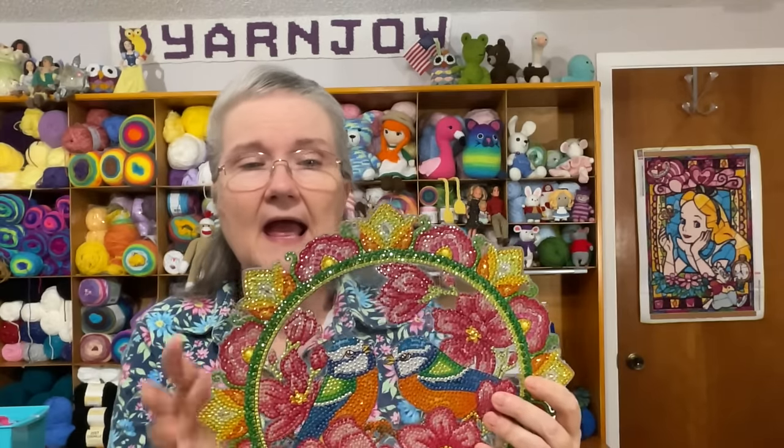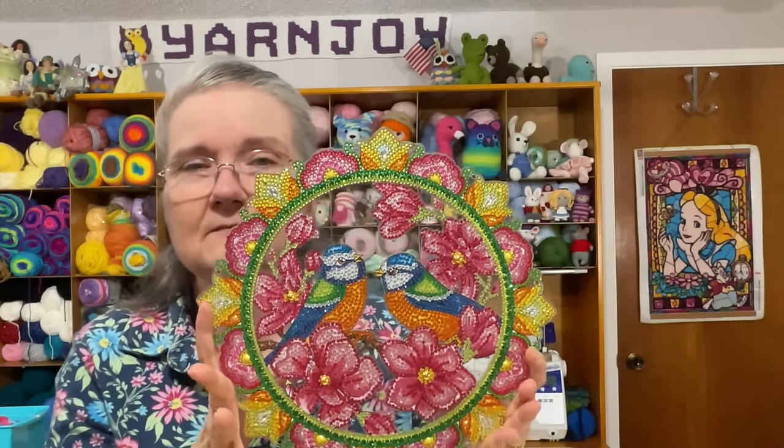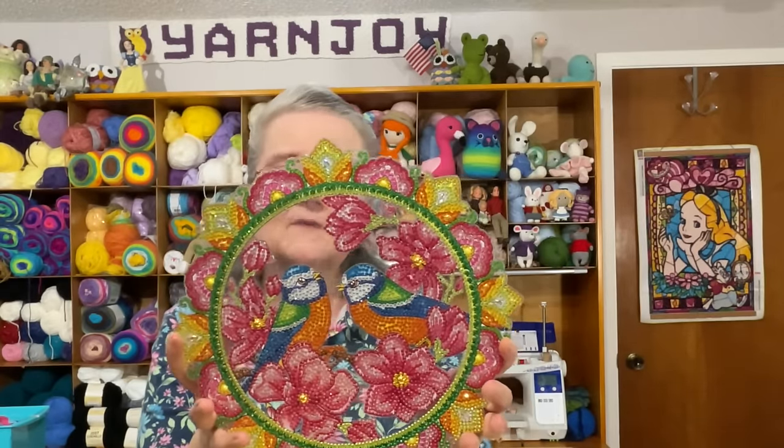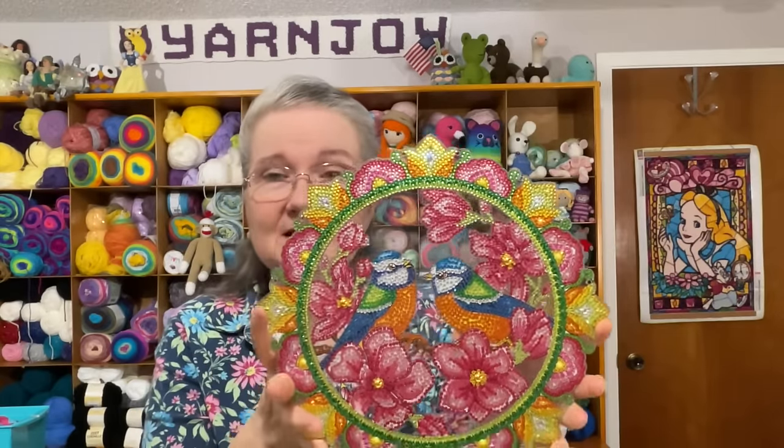The wreath has a hanging chain and tiny little holes all the way around where you insert fiber optic lights connected to a little battery pack on the back, so you can light it up — similar to the Christmas one I have. I always forgot to turn the lights on for that one, but this will be in my background for Crafting with Friends during spring.